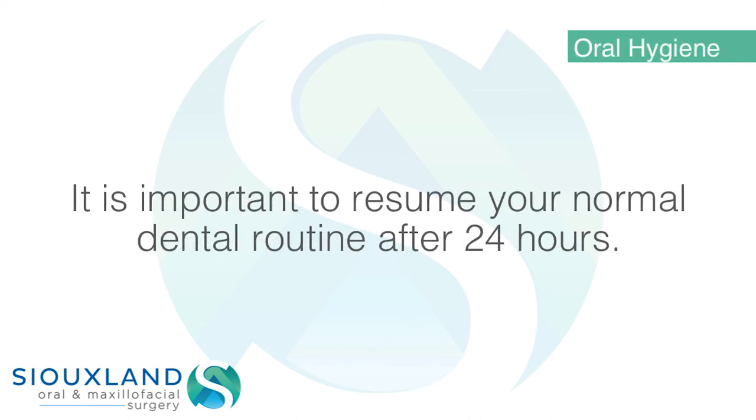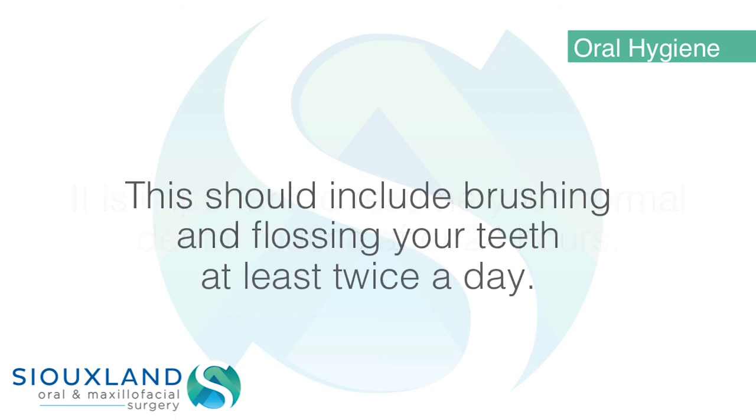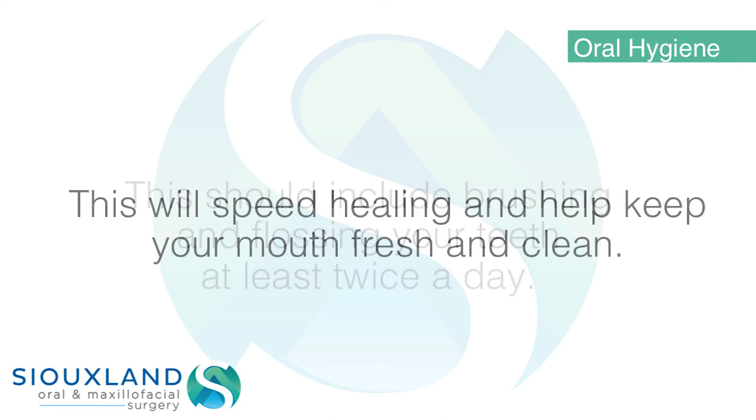Oral hygiene: It is important to resume your normal dental routine after 24 hours. This should include brushing and flossing your teeth at least twice a day. This will speed healing and help keep your mouth fresh and clean.